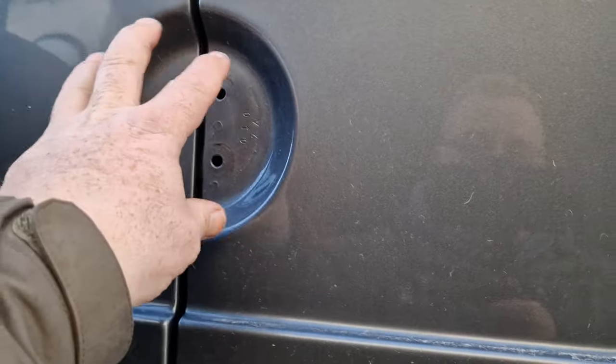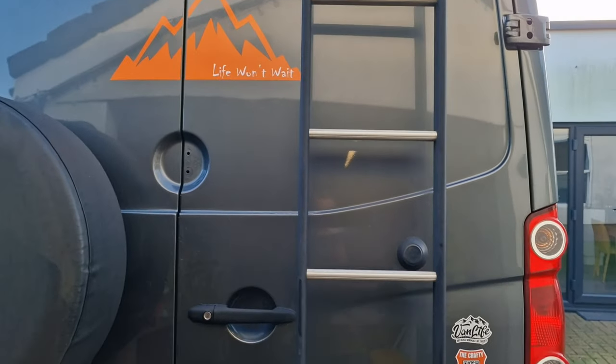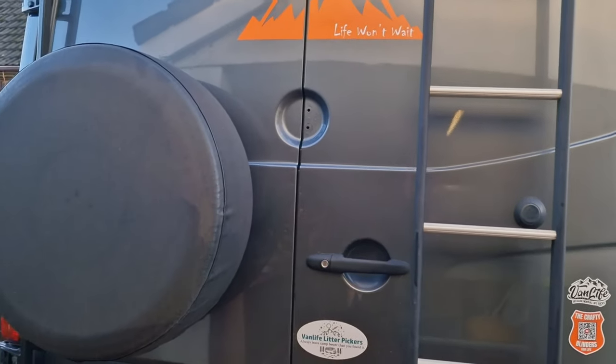I've removed my badge off there because I managed to smash it the other week. I broke it and it's got a couple of sharp bits on it, so I'm making sure that wasn't going to be an issue - so I've removed that.